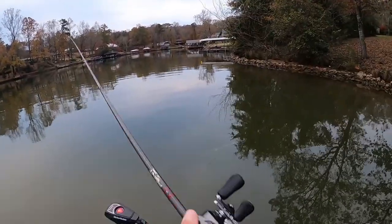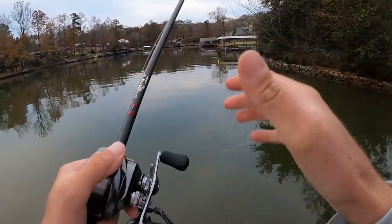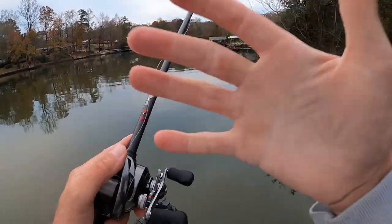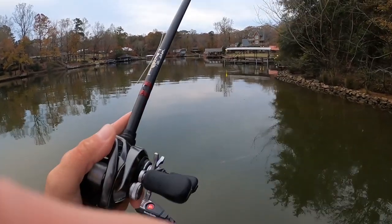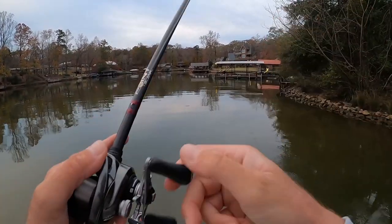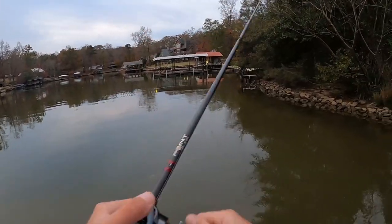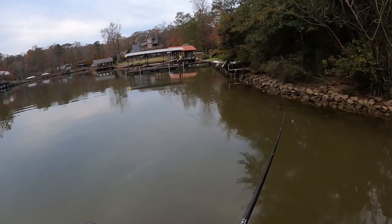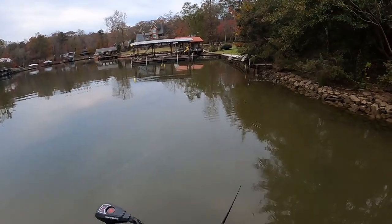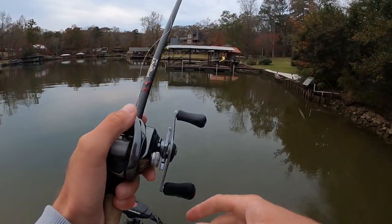All right, so for the rest of this video if I actually catch another fish, I changed the angle of the chest mount. Let me know in the comments if this new angle is better than the angle we've been fishing with all day, because my hands got in the way a lot. So I raised it up some - higher chesty angle from here on out.